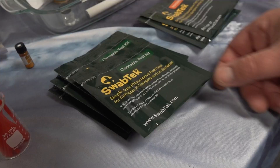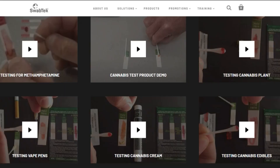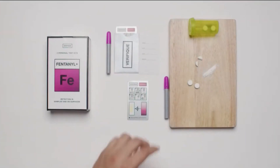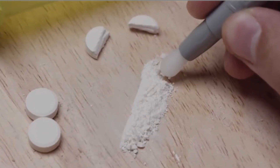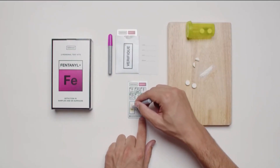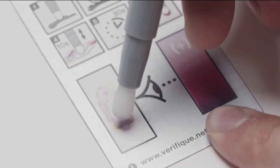We are on the front lines and chemists are manufacturing test kits right here in Miramar to fight this epidemic. The kits are called Swab Tech and are produced locally. They can test for meth, cocaine, heroin and more. All you have to do is use the testing pen, swab the drug you want to test, and rub the Q-tip on the color reference panel. Within seconds, the color will show you if it's a positive or negative result of the drug being used.